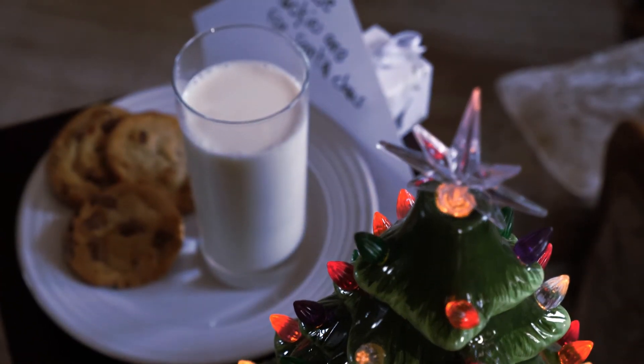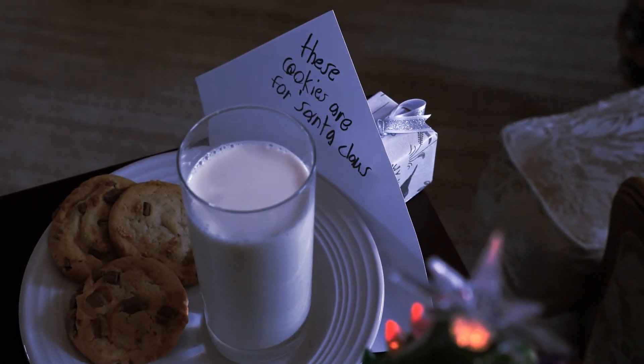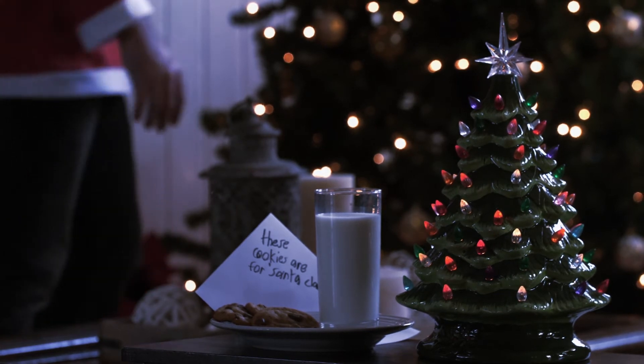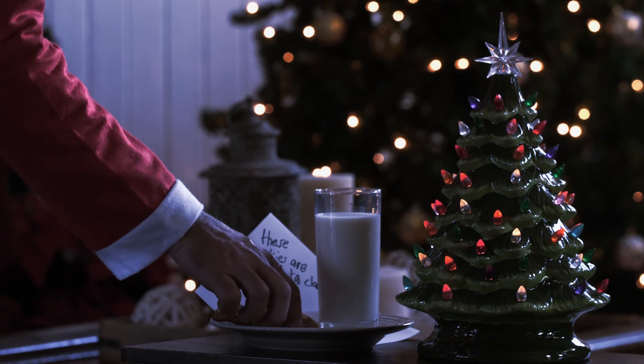Decorated in multi-color ornate lights, a star topper, and hand-painted glossy finish, this tree will bring Christmas spirit into any room. Celebrate this holiday season with the ceramic Christmas tree.